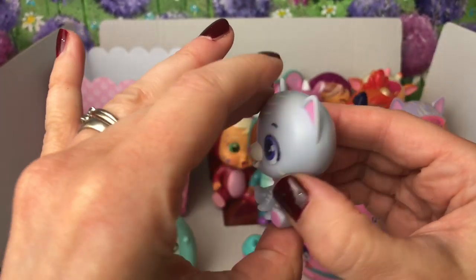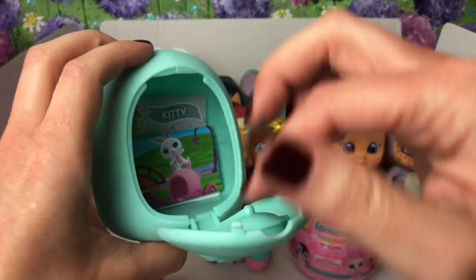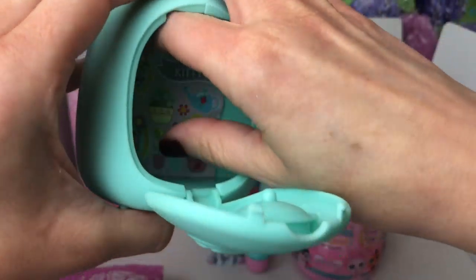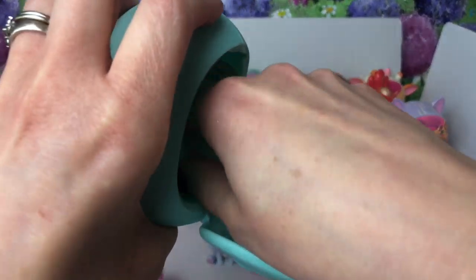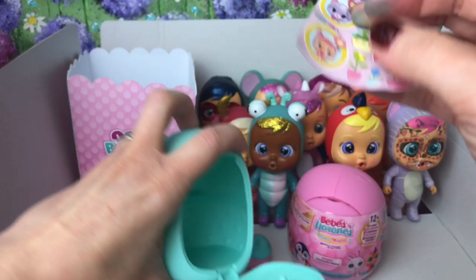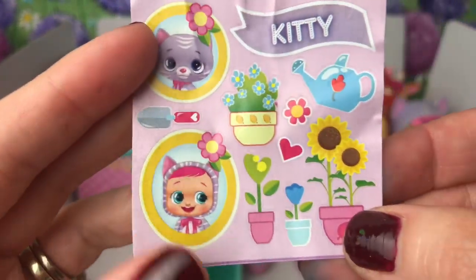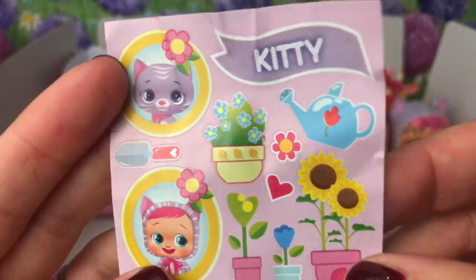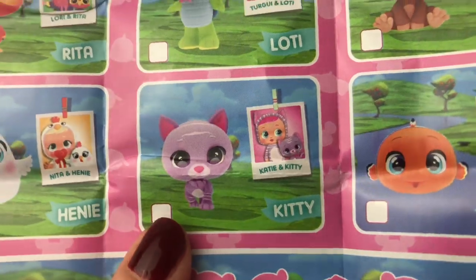There's a little button on the back of her head that will make her cry. Let's have a look inside her house because she'll have her little row of stickers to decorate her house. There they are - her name is Kitty! And there's Katie, and there's all her little flowers and watering can to decorate her little house.